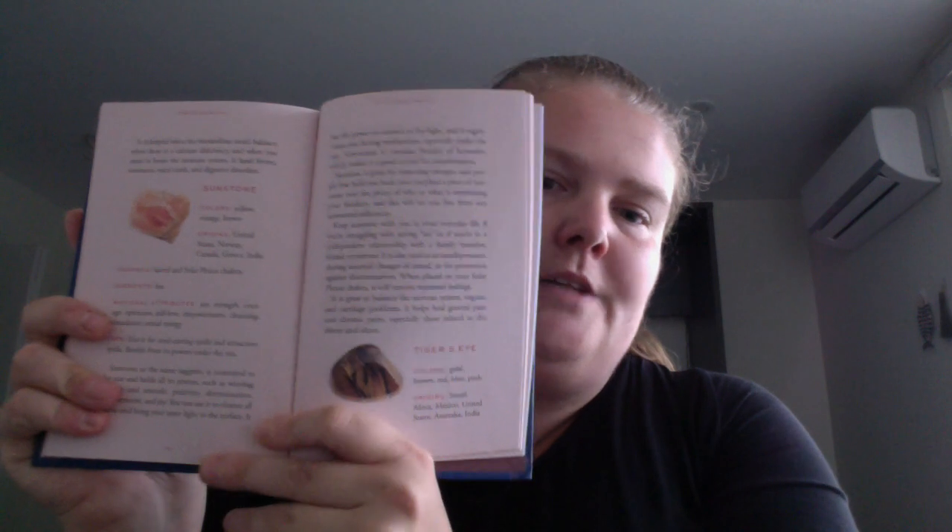Amethyst has a little bit more information, but you don't get every single type of crystal out there — just kind of the more common ones that you would see. The crystals are one right after the other, so you don't get wasted space that some books may have, though you don't always have room for notes.